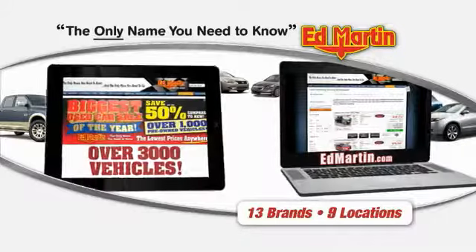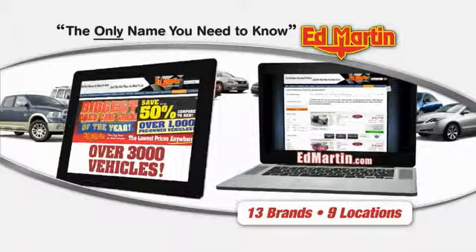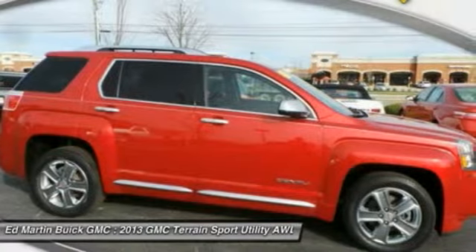Thank you for clicking our video. You can also shop over 3,000 more cars and trucks online at edmartin.com. The 2013 Terrain — the GMC Terrain combines the benefits of a crossover with the style and functionality of an SUV.